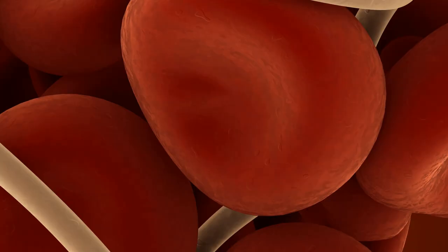Did you know that the circulatory system can reveal a lot about your health? Doctors can perform tests to measure your blood pressure, cholesterol levels, and the amount of sugar in your blood, among other things. These tests can help diagnose and manage a wide range of conditions from heart disease to diabetes.